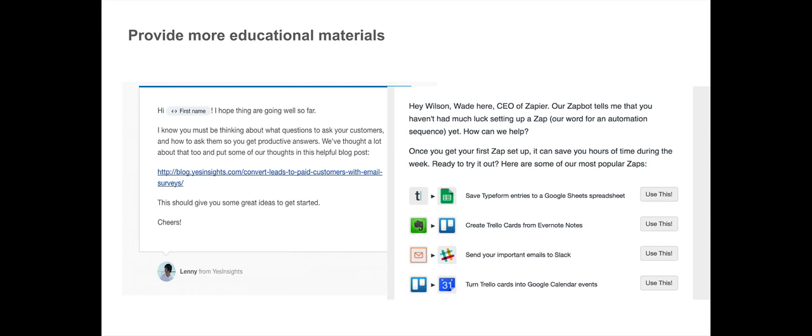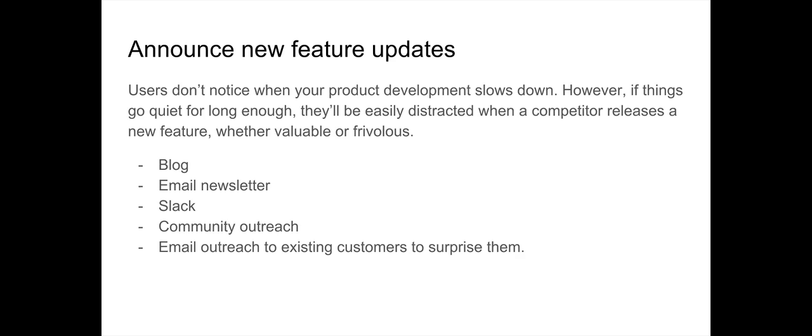Another thing you can do to increase user retention is to announce new feature updates. Most users don't notice when your product development slows down. But if things go quiet for too long, they'll be easily distracted when a competitor releases a new feature, and that can slow down your growth. Users may switch platforms, and that's not what you want — you want to retain customers and reduce churn.